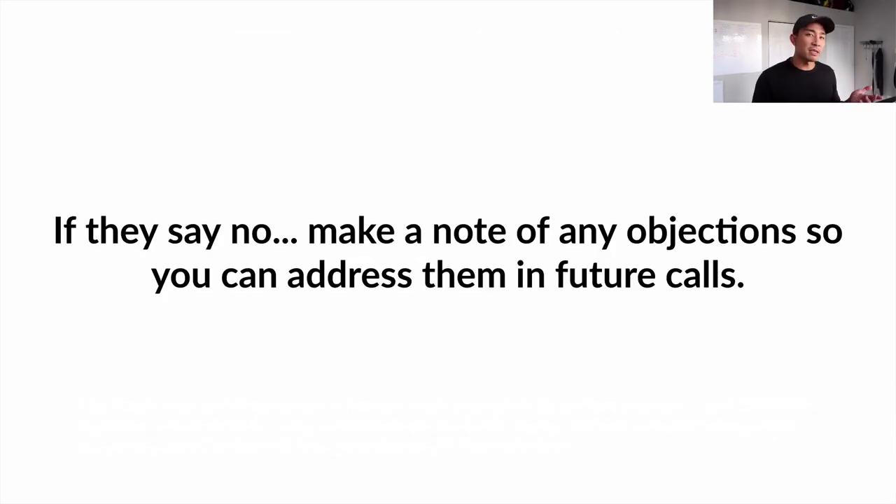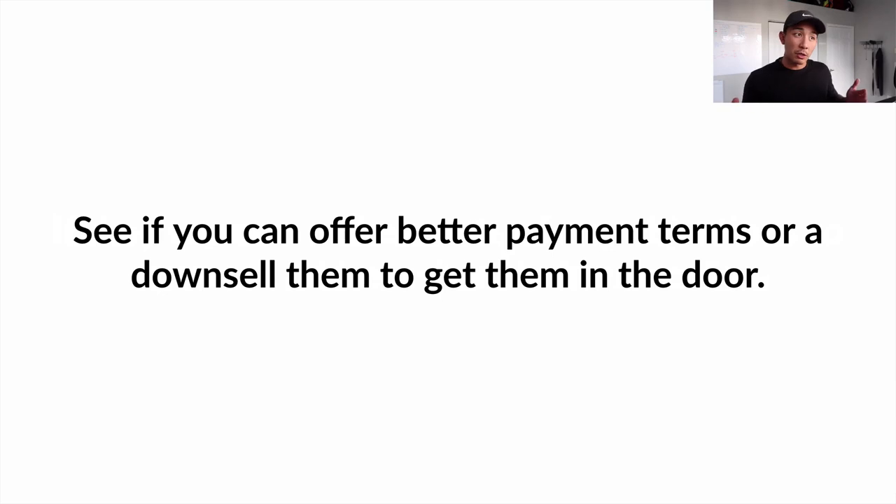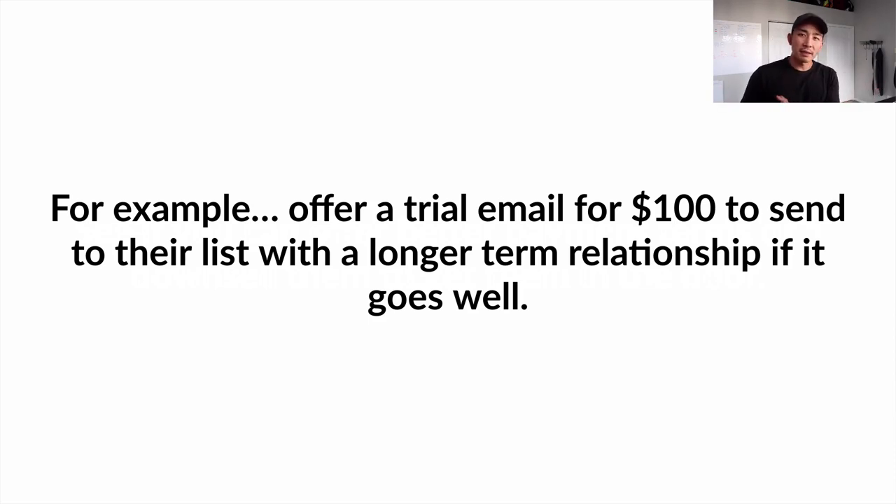If they say no, make note of any objections so you can address them in your marketing messaging and future calls. Objections are gold — use them to make your copy, messaging, and sales process stronger. Also, see if you can offer better payment terms or a downsell to get them in the door. For example, if you're offering a daily email package for $2,000-$3,000 and they're not up for it, offer a trial email for $100 to send to their list. If it goes well, you can sign on for a longer-term monthly deal.